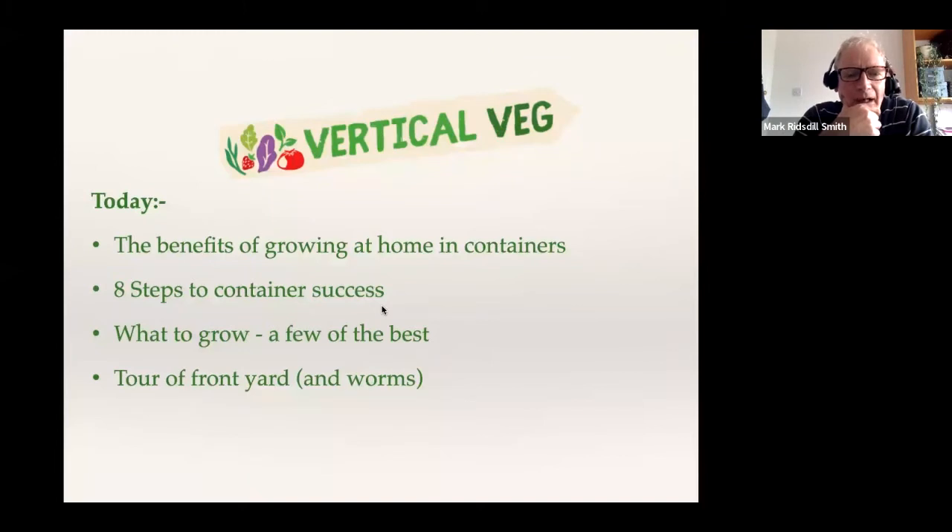Growing is a funny thing because you can spend your whole life learning about it and you'll never know it all — but actually the essence of it is very simple, and a few little bits of information can make a big difference. I'm going to share the things that I think really make the biggest difference to success in containers, then look at a few of the best things to grow, then do a quick tour of the front yard.